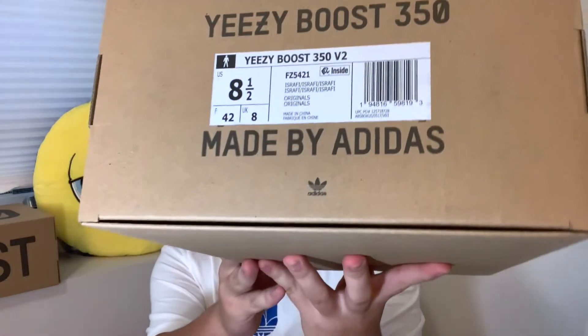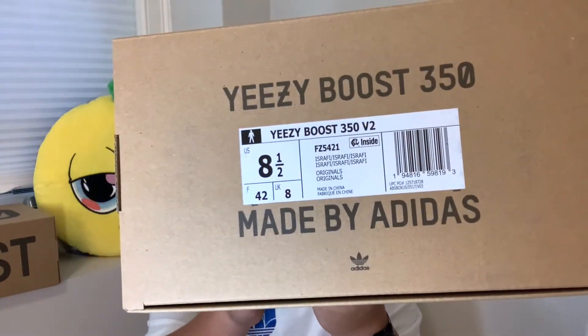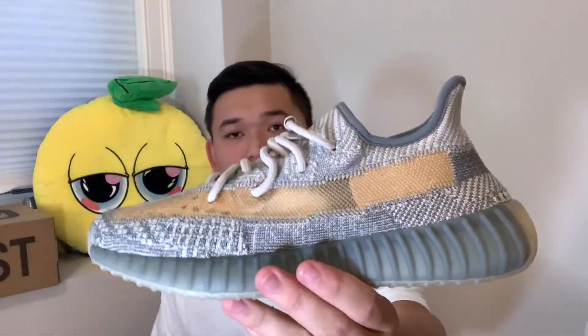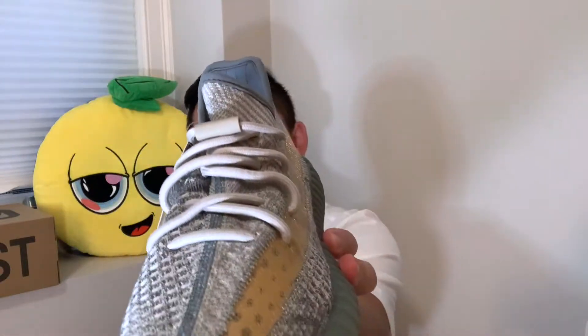I'm really anxious to see how these look in person, that green color. I know with the Yeezys, the online pictures don't always do it justice. I'm going to open up the 8.5 — Yeezy Boost 350 right there. Moment of truth right here guys. So here is the Yeezy Boost 350 V2 Israfil. The first thing I notice is the new Infinity laces and no tab on the back, which is new to me — it's the first pair of Yeezys I've had in hand that haven't had a tab on the back.